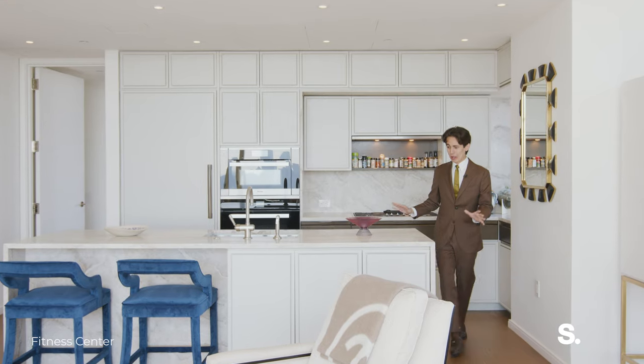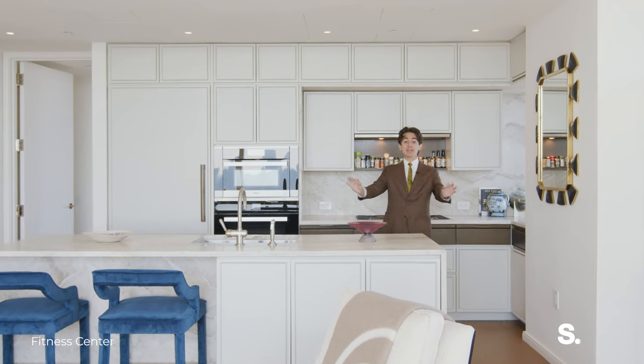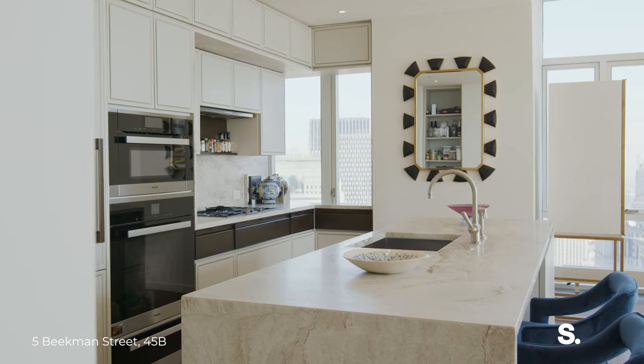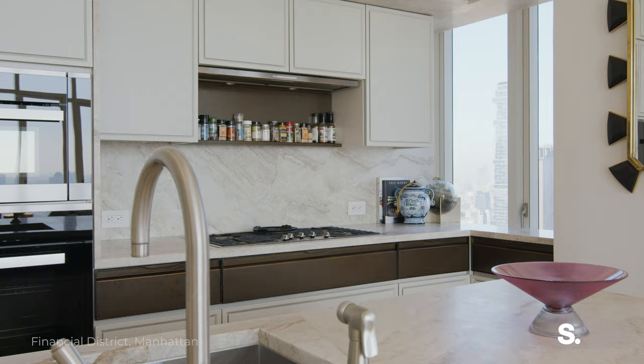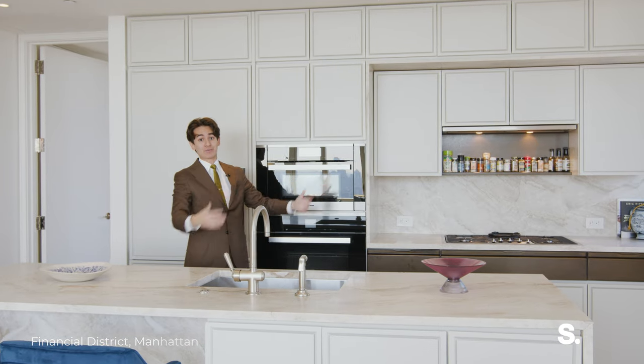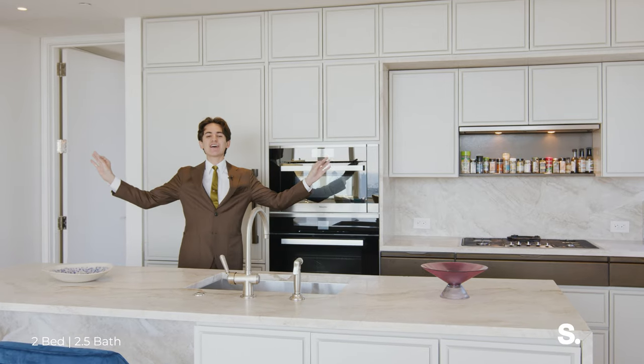I'm a lover of New York City takeout, but this kitchen would inspire me to become New York City's top chef, with this stunning Madre Parola quartzite waterfall island, the full suite of Miele appliances, and direct views overlooking all of uptown. This kitchen is a chef's dream.